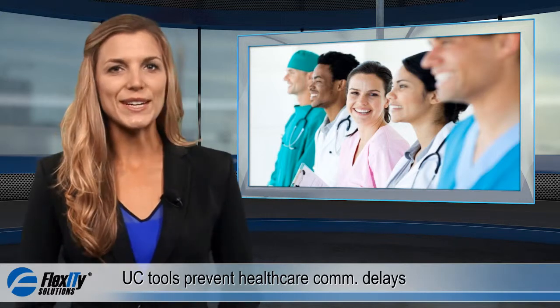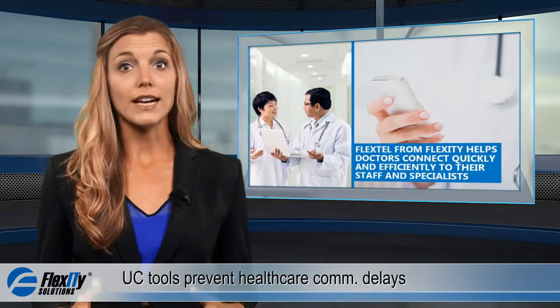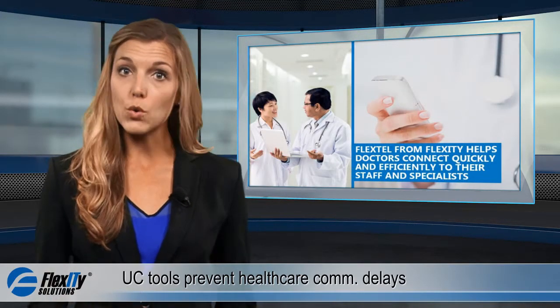Welcome back to our series on how hosted collaboration solutions can benefit the healthcare industry. When a doctor is treating a patient with a complicated condition, he or she needs to be able to contact specialists from all around the world as quickly as possible.